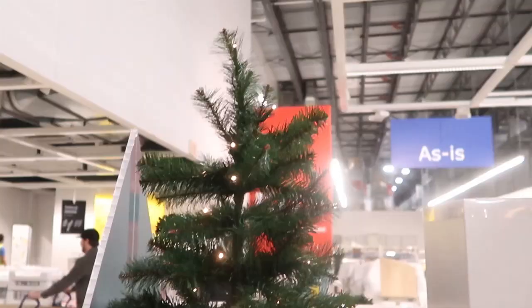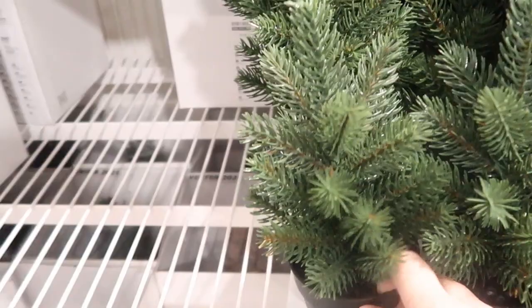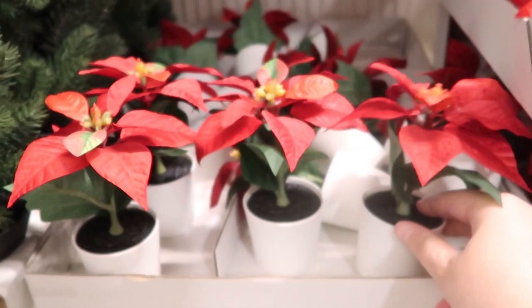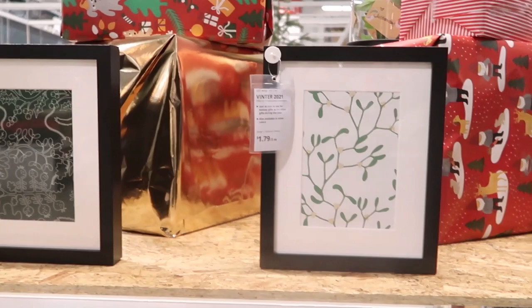Now I like this little tree — it is lit, and it is $20. I think that's a little steep — let me know what you think about that. These are always a favorite; they have these every year — these mini trees. I always think they're really cute. Little tiny poinsettias.